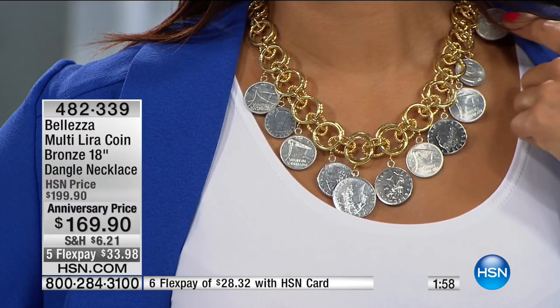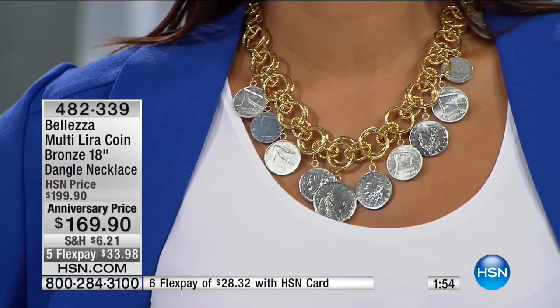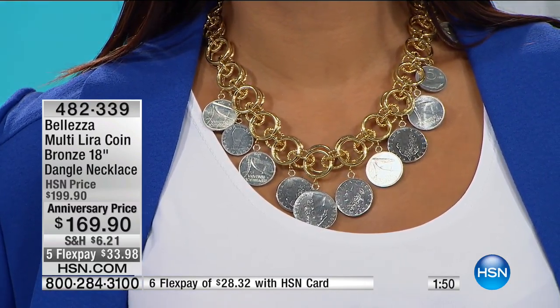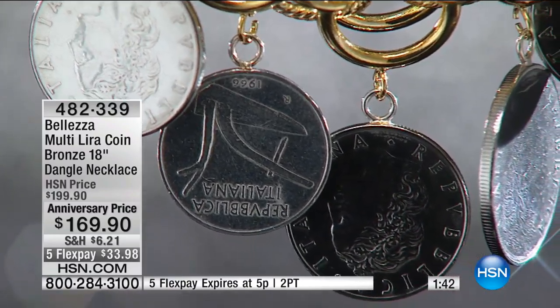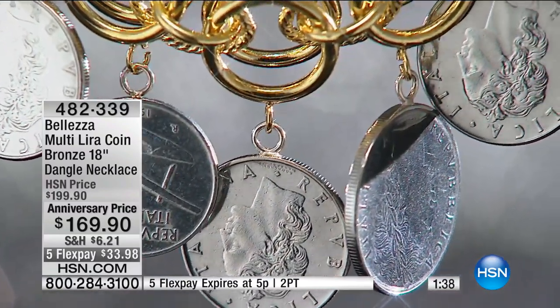This is your one opportunity at a brand new Baletza necklace. It has never been on the air until right now. We have five flex pays just for this show, so only until five o'clock you can get this home at $33.98. We also have $30 off, which is pretty darn amazing. And this is 18 inches long. Paul, how in the world was this one put together? Because that's a lot of coins.